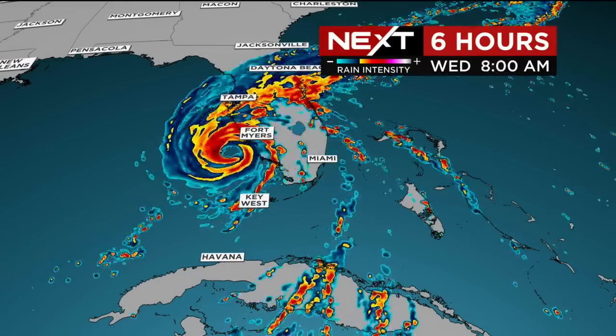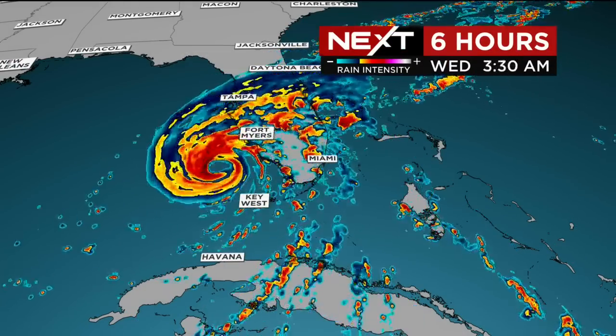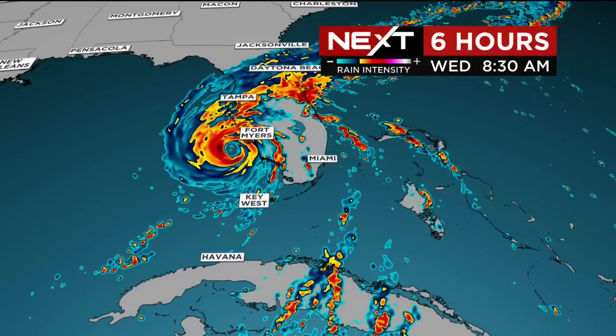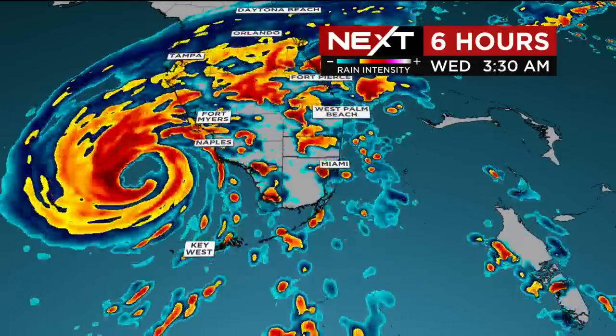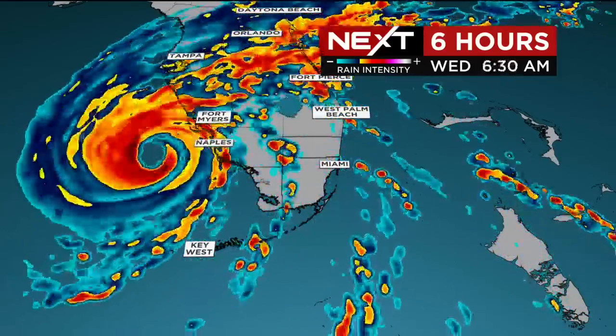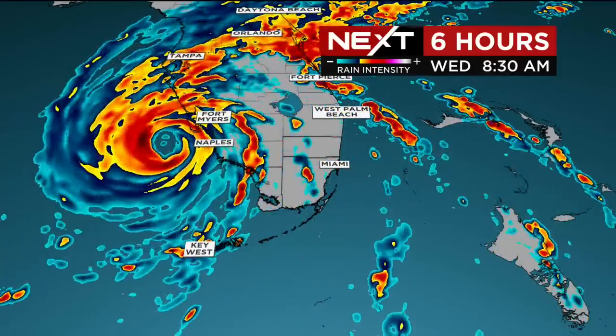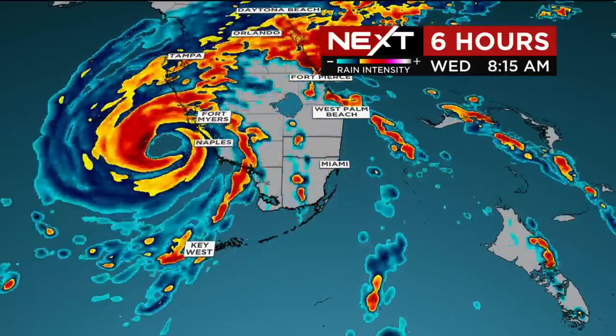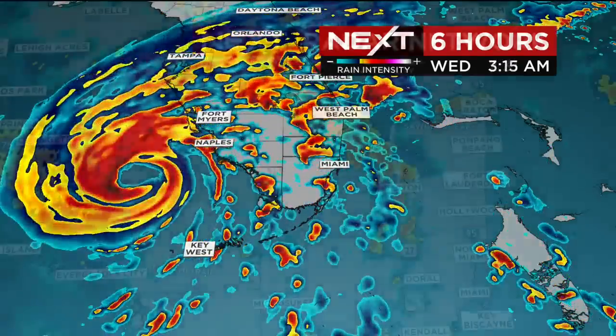Over the next six hours, that general movement continues. We'll see these squalls off and on moving through parts of the metro area and in the lower keys. Each one of these has gusty downpours, reduces visibilities, and the possibility that we could see a tornado. Stay alert for warnings — a watch is in effect until five o'clock this morning.